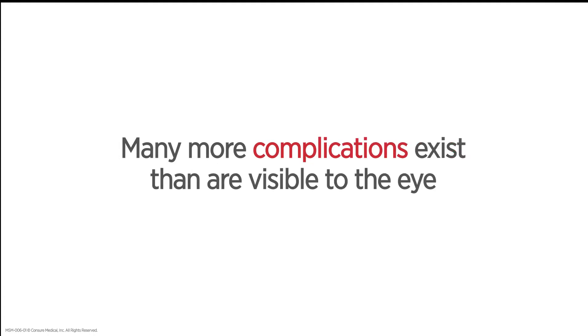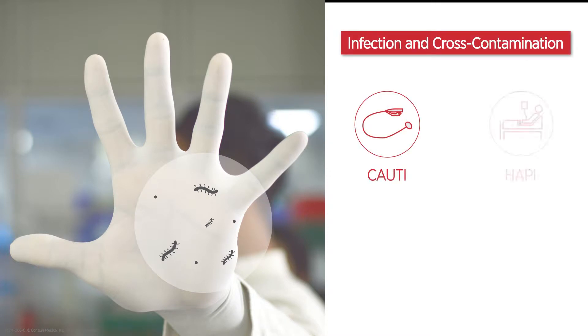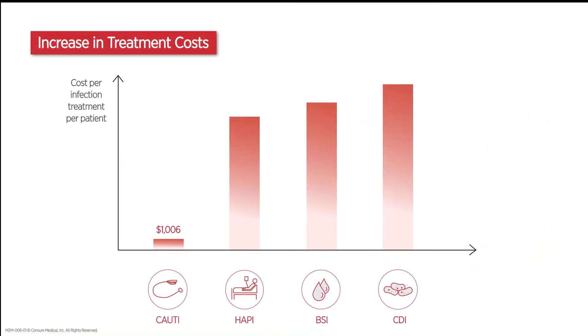Many more complications exist than are visible to the eye. Inefficient containment methods increase the risk of hospital-acquired infections, most commonly Clostridium difficile infection, which can significantly increase healthcare expenditure.